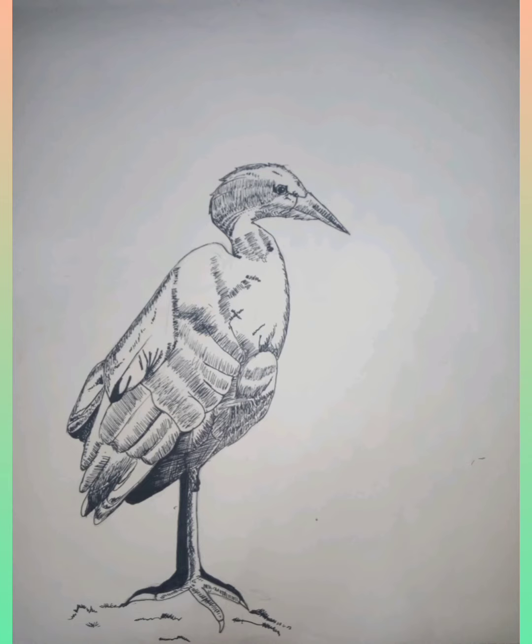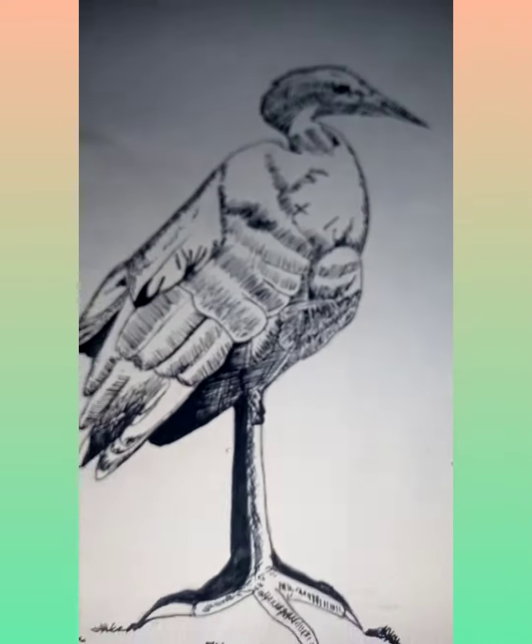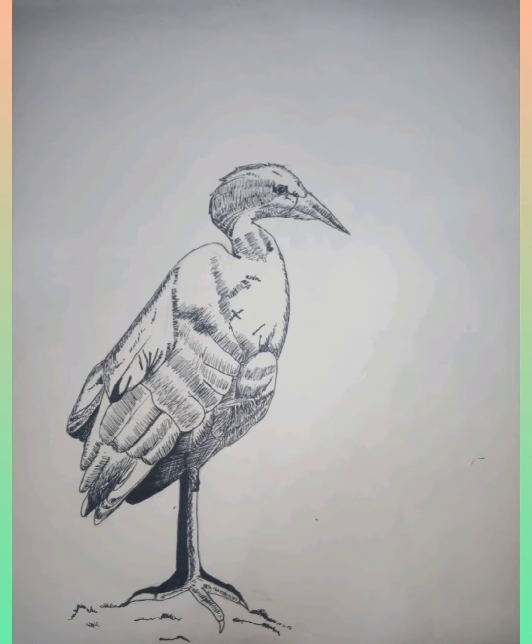The third drawing is also a bud, but this one has another level of detailing. I love this drawing too. Now I'm going to show you one of my most favorite drawings.